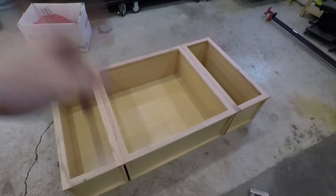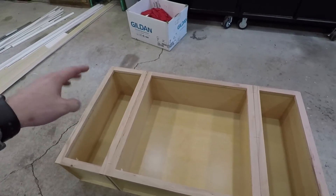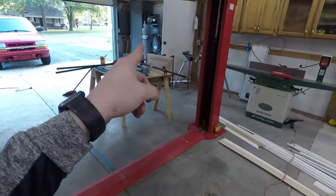I just got back from the store with the cabinet, so I'm going to screw and glue them together, cut the biscuits, put them all together, let that dry, and then get back to working on the countertops.